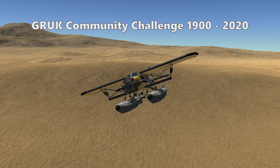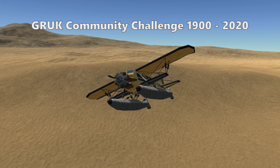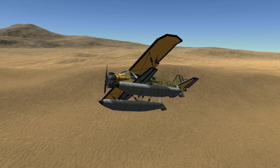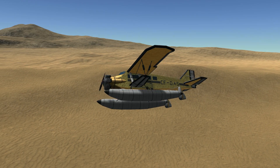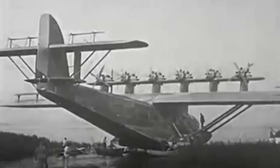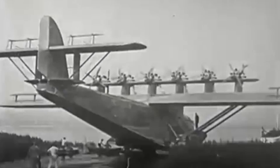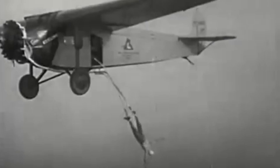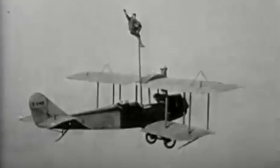Hello everyone, Adam here and welcome to the third Gameplay Review UK Community Challenge video of 2020. This month's challenge was to build any aircraft from the 1920s. There were so many areas of aircraft development and records set during this time that it is hard to give a clean overview of the decade as a whole, so aside from a couple of points I wanted to make, I will attempt to provide a snapshot of the decade via the craft that have been sent to me.